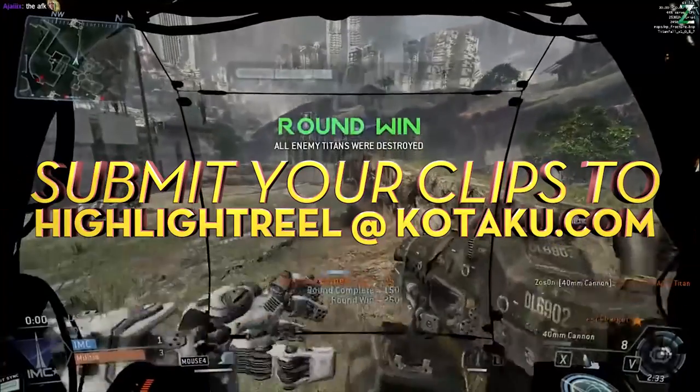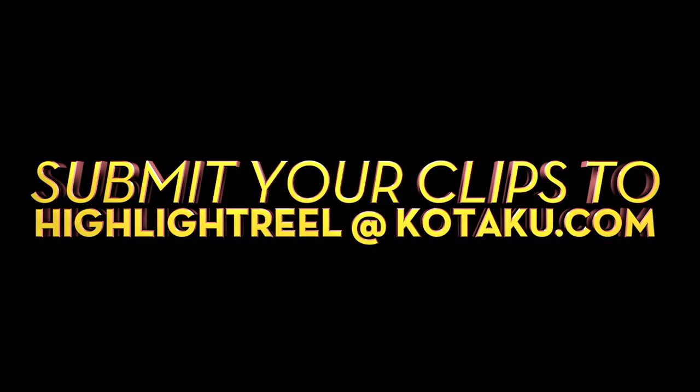This has been Highlight Reel. Please remember to like and subscribe for more, and to visit the affiliated clips in the description below. If you have a clip that you want on Highlight Reel, please send it to highlightreel@kotaku.com.